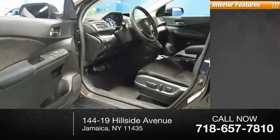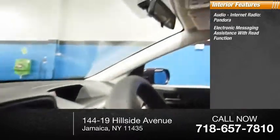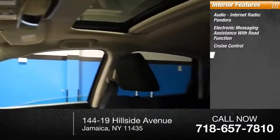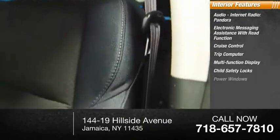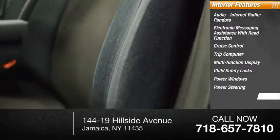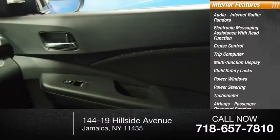Inside you'll find audio, internet radio, Pandora, electronic messaging assistance with read function, cruise control, trip computer, multifunction display, child safety locks, power windows, power steering, tachometer, airbags, passenger occupant sensing deactivation.